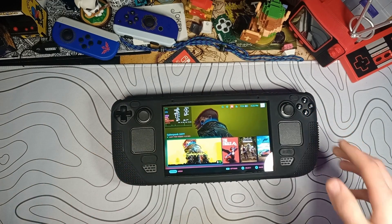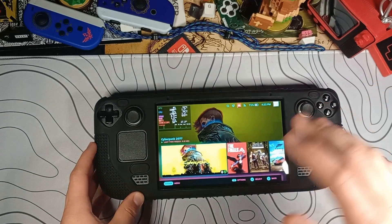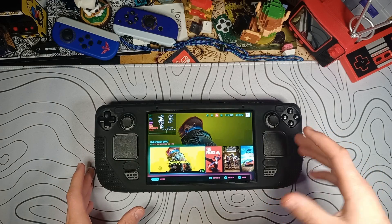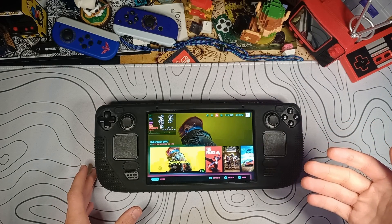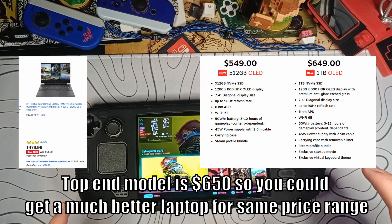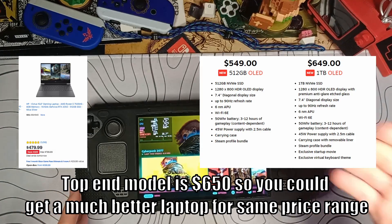Most people agree that the Steam Deck is definitely one of the best handhelds at its price point, with that price point starting at around $400. But especially on the more expensive Steam Deck models, a lot of people have wondered if they'd be better off just getting a PC. After all, you could get a pretty good gaming laptop for the price of some of the higher-end Steam Deck models.